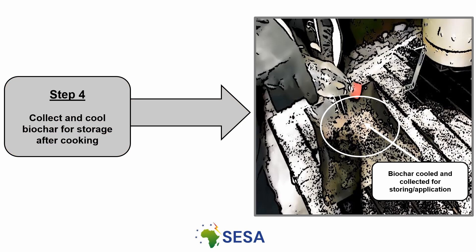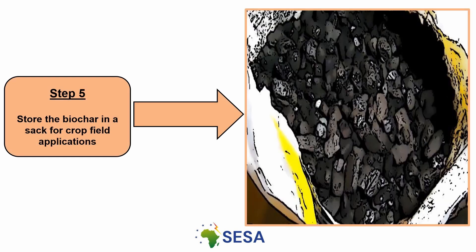Step four, collect the biochar and cool it with wastewater after cooking. Step five, store the biochar for crop field applications.